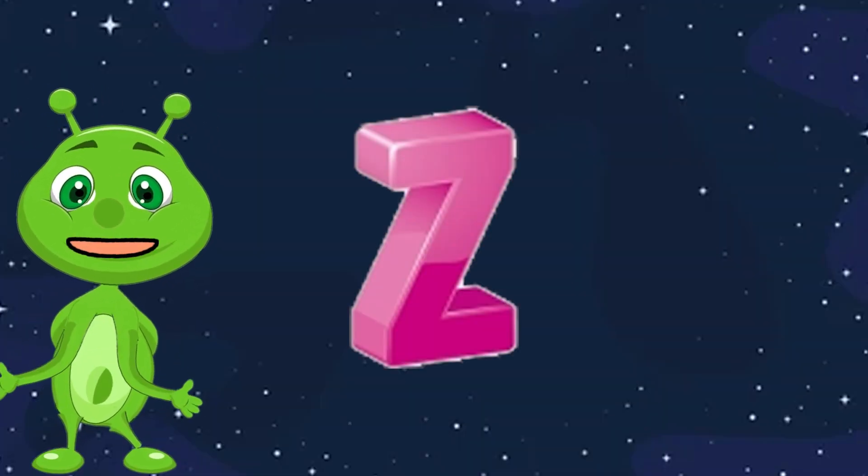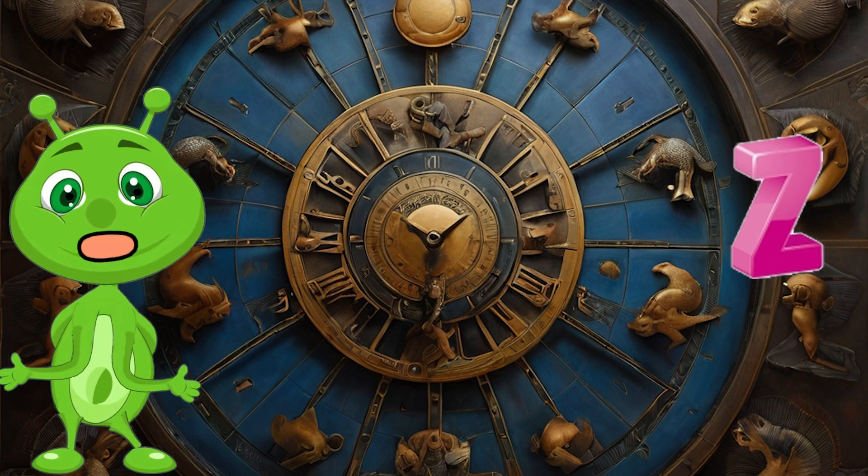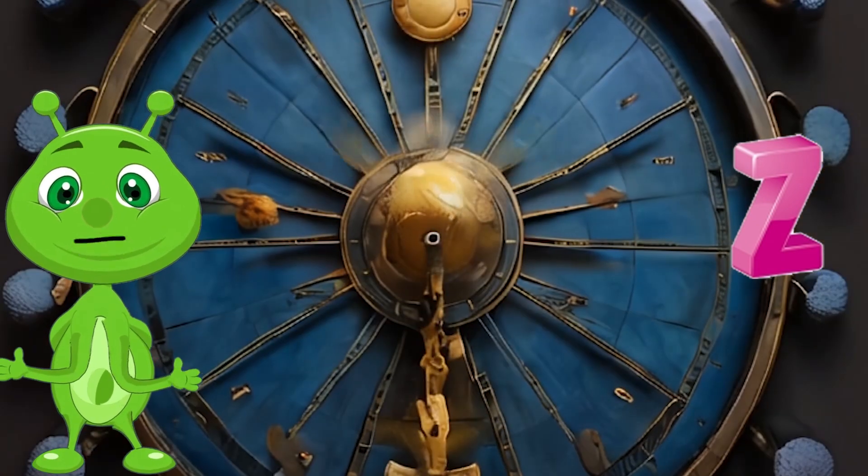Z is for Zodiac. The Zodiac is an imaginary belt in the sky where the sun, moon, and planets appear to move. It's divided into 12 astrological signs.